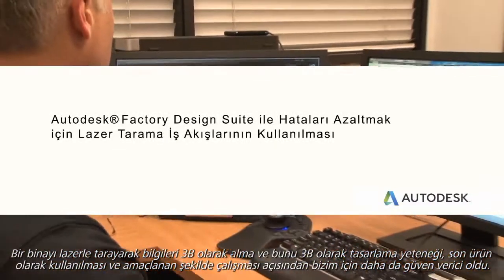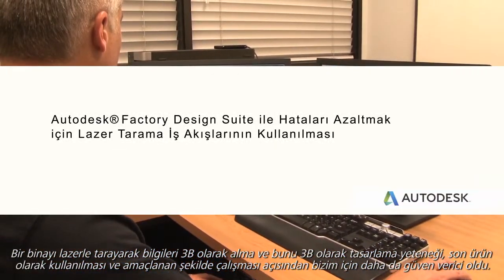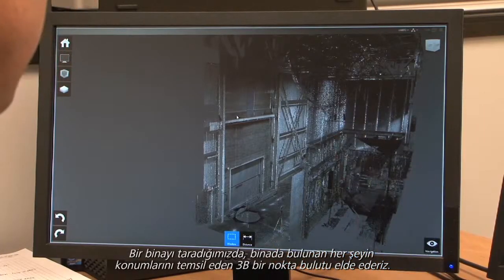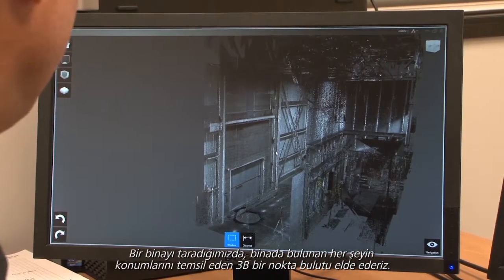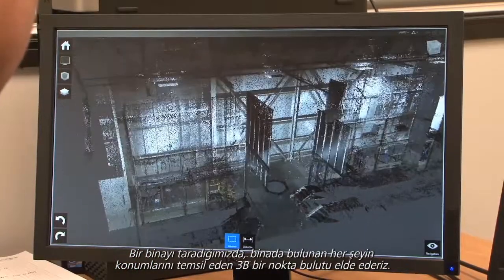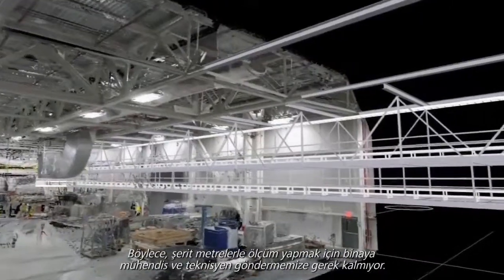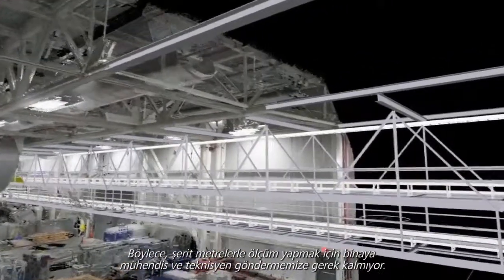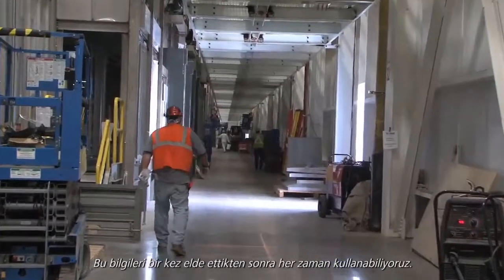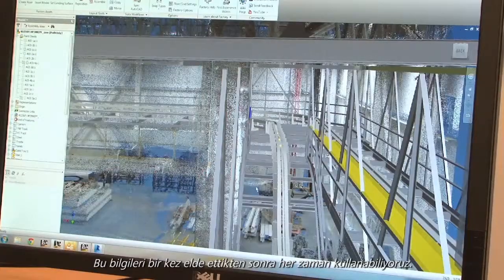The ability to laser scan a building and get information in 3D and lay it out in 3D has been much more reassuring for us that it's going to fit as an end product and work the way it's intended to work. When we scan the building, it gives us a cloud of points in three dimensions that represent where everything is in the building. It allows us to not have to send engineers and millwrights out to the building to take measurements with the tape measure. Once we get that information, it's always available.